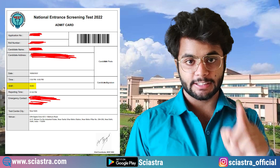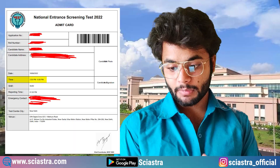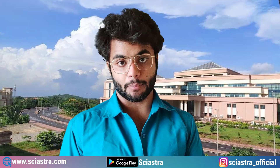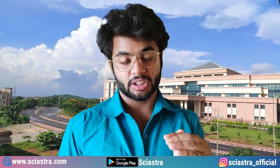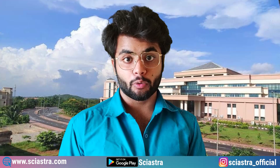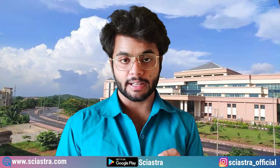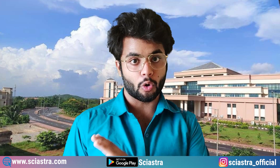One very important thing is to check the session given on your admit card. As you can see here, session two is given. The timing is 2:30 to 6 p.m. and the reporting time is 1 p.m., which is almost 1.5 hours before the exam. You must target to reach the exam center at the reporting time because there are many formalities — they will scan your temperature and check for COVID-19 symptoms, since COVID-19 is not gone completely. Be careful so that you do not get infected or bring COVID-19 to your home and family.